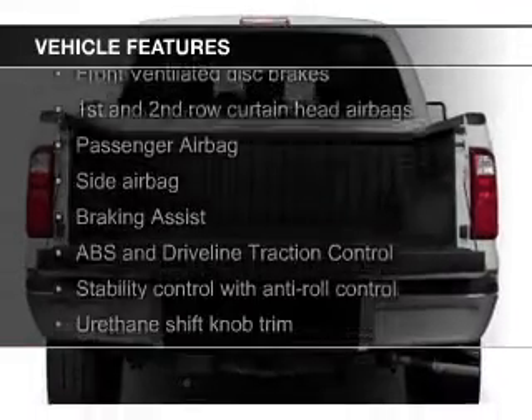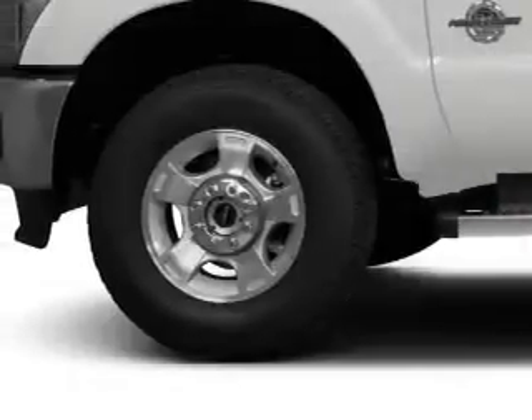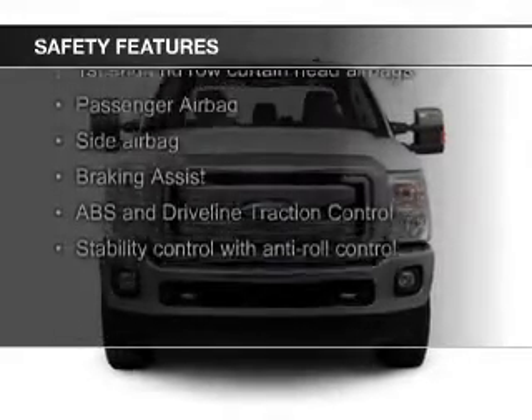The features include Sirius XM satellite radio, trailer hitch, a tilt and telescopic steering wheel, split rear seats, and power steering. Safety was made a priority with these features.